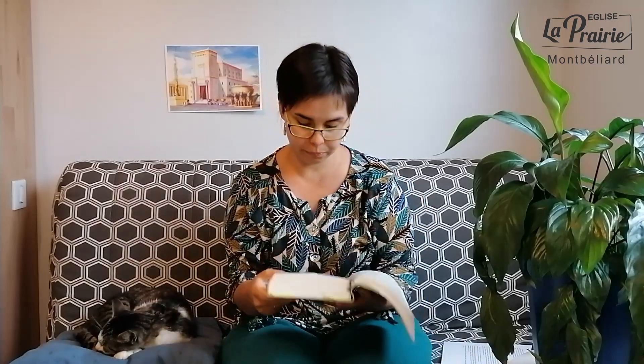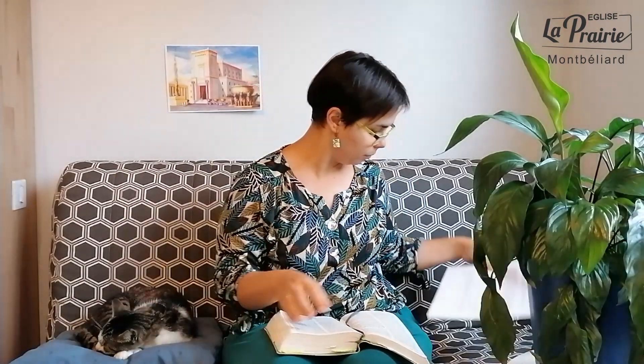Alors Salomon dit : « L'Éternel a déclaré vouloir habiter dans l'obscurité. Et moi, j'ai construit une maison qui sera ta résidence, un endroit où tu habiteras éternellement. » Plus loin au verset 20 : « Je me suis élevé à la place de mon père David et me suis assis sur le trône d'Israël. Et j'ai construit cette maison en l'honneur de l'Éternel, le Dieu d'Israël. J'y ai réservé un endroit pour le coffre qui contient l'alliance de l'Éternel, l'alliance qu'il a conclue avec nos ancêtres quand il les a fait sortir d'Égypte. »